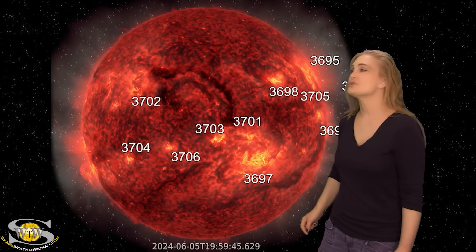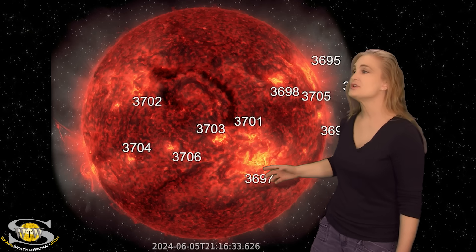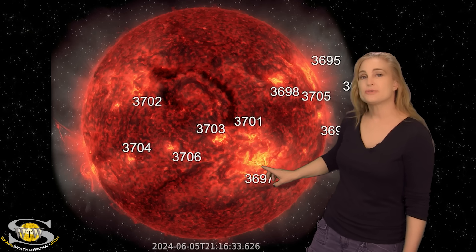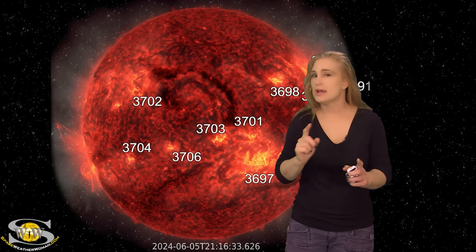From SUVI's perspective, even more material is visible — a gorgeous structure moving off. Now, this structure is not Earth-directed, but it tells us that filaments are also at play here. It's not just the big regions. We still have filaments in the Earth-strike zone, and with a lot of activity high in the upper atmosphere like that on the east limb, things are very unstable. As these regions rotate into Earth view, we're going to see big solar flares and the potential for big solar storms.